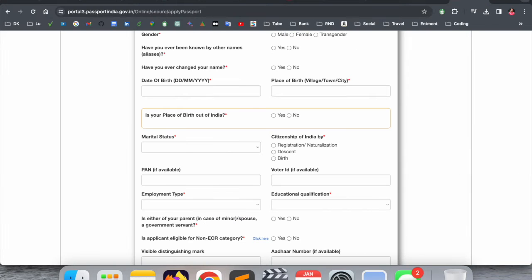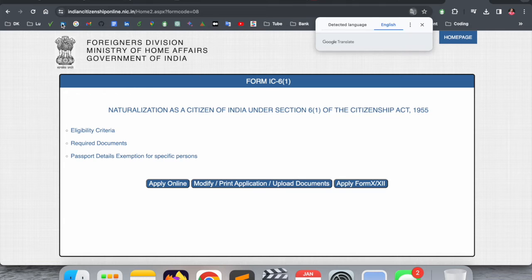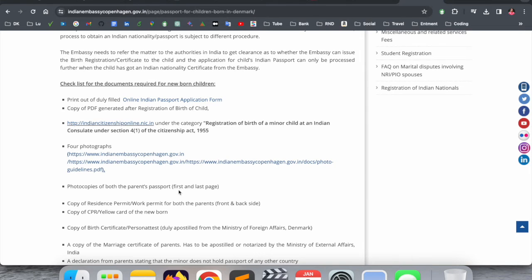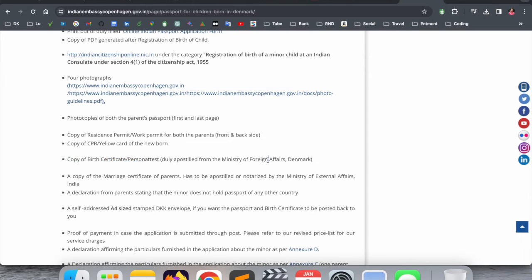After completing the form, download it and bring the printout with you — that is one document. Next, you need a copy of the PDF-generated registration birth certificate. Also fill out and print the minor passport form, which is free. For photographs, you need to carry four photos; the specifications are available on the site. You also need photocopies of both parents' passport first and last pages, and front and back copies of both parents' residence or work permit. Additionally, bring a copy of the CPR yellow card for the new baby — within one month of birth your baby receives a yellow card, available as a hard copy or on the mobile app.